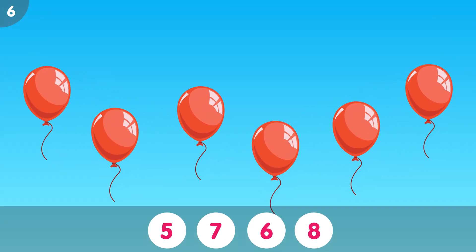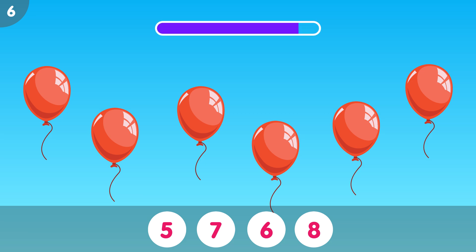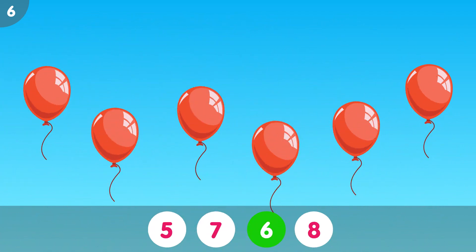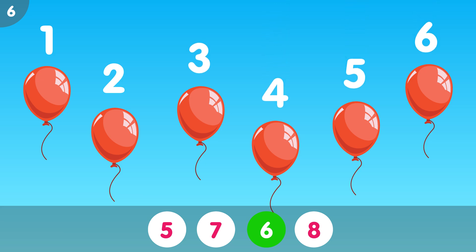How many balloons do you see? The correct answer is 6. 1, 2, 3, 4, 5, 6. Six balloons.